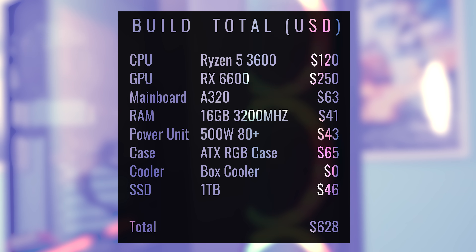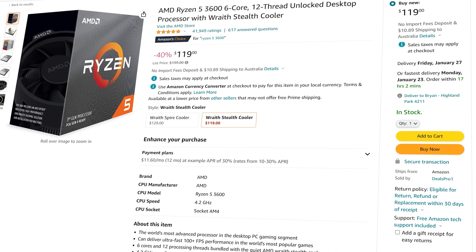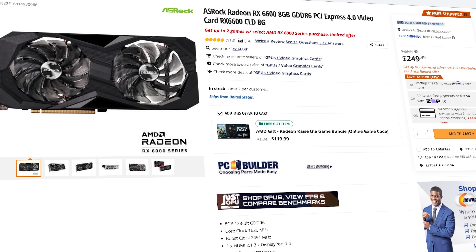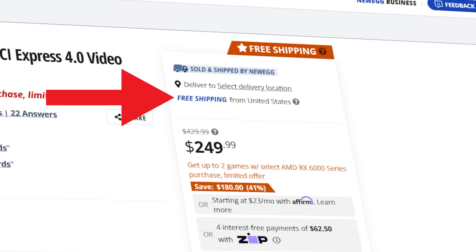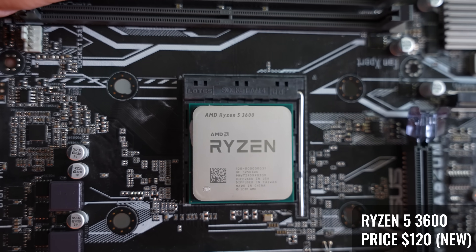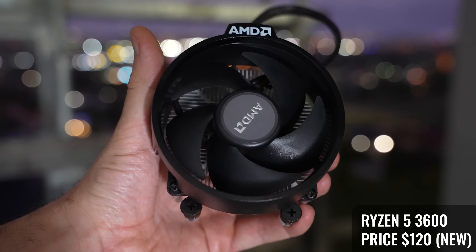Today we're going to show you what parts are in this PC and how you can build it for yourself. All the parts on the list are readily available and come with free shipping, so you don't have to fear prices going up or things being out of stock. What we've got is a PC with a Ryzen 5 3600 6-core 12-thread, which includes a cooler and you can get it for $120 shipped.